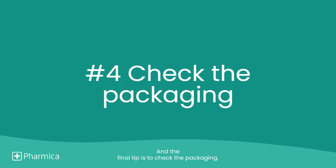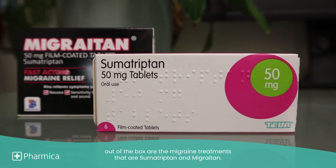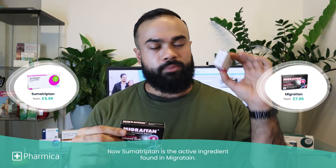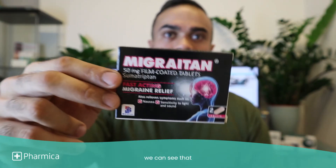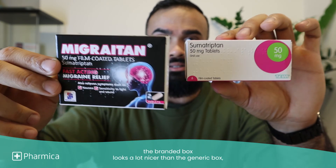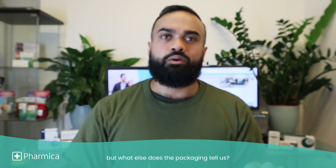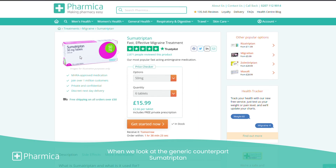The final tip is to check the packaging. The final treatments out of the box are the migraine treatments — Sumatriptan and Imigran. Sumatriptan is the active ingredient found in Imigran. Taking a quick look at the boxes, the branded box looks a lot nicer than the generic box. But what else does the packaging tell us? Looking at the product Imigran on the Pharmaca website, we can see that the packaging has the name of the active ingredient on the front. When we look at the generic counterpart, Sumatriptan, there is no other name on the packaging.